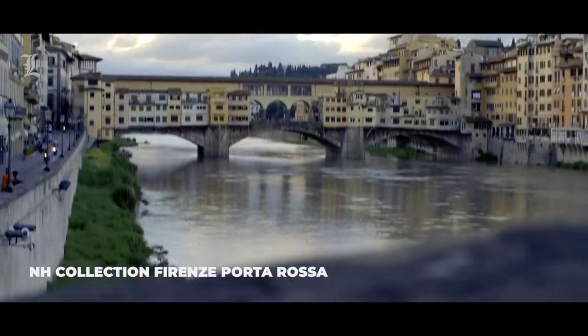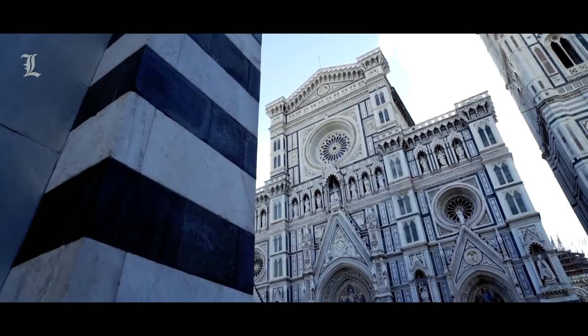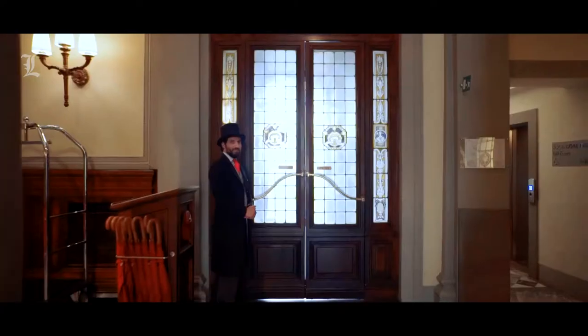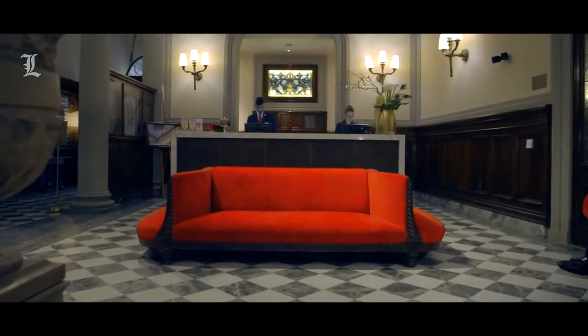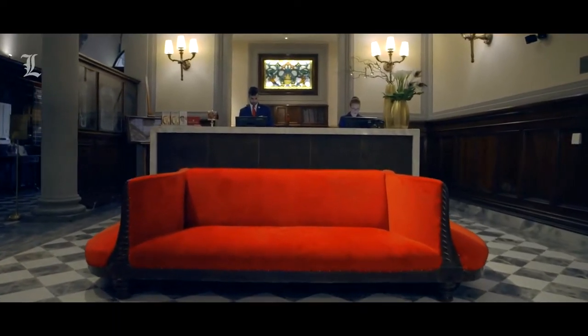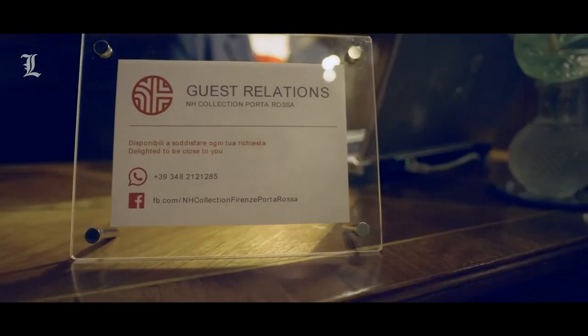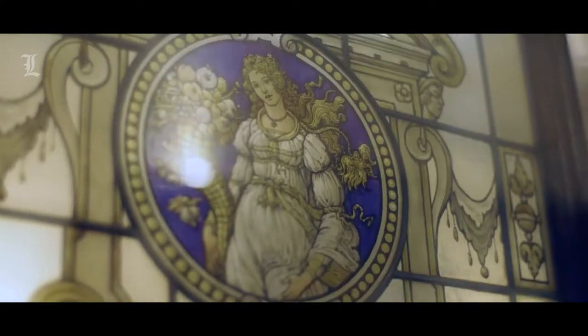NH Collection Firenze Porta Rossa makes quite an entrance, with a beautiful facade and courtyard that recalls the Florence of yesteryear, and it lures smart travelers seeking a central location. It's downtown, steps from the Ponte Vecchio, top quality and fair prices.